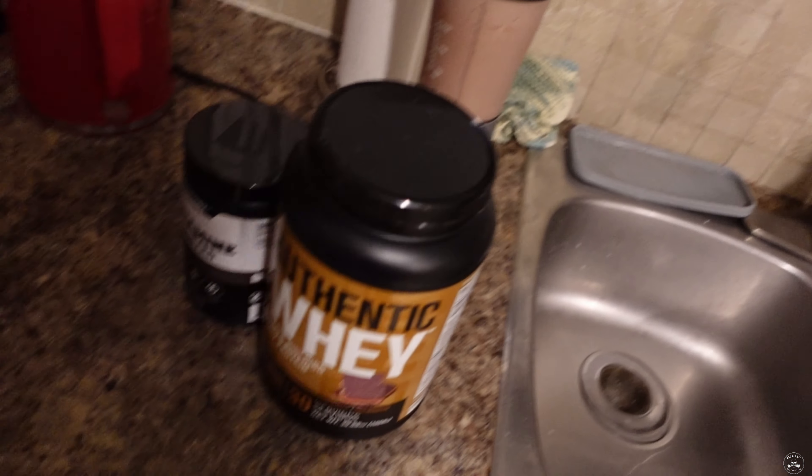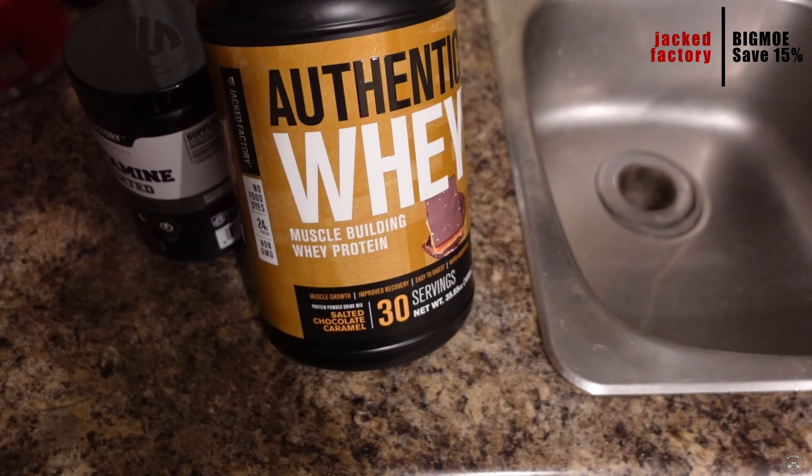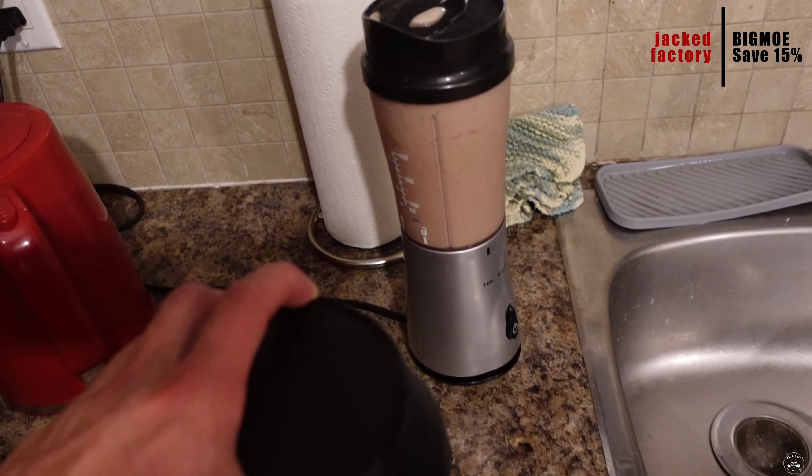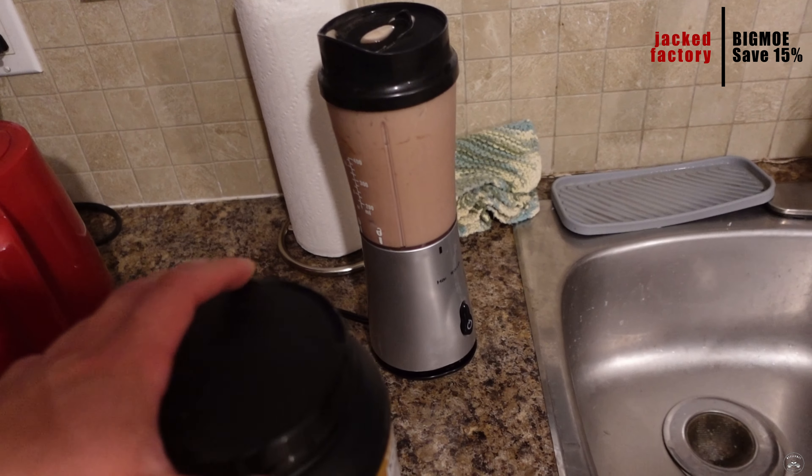I just woke up from a nap right after that meal — passed out on the couch. For meal number six, the last meal: two scoops of Jack Factory Authentic Whey in salted chocolate caramel flavor, plus two scoops of glutamine blended up with ice into a shake. Plan is to drink this and get right to bed. Thanks for watching guys — hope you enjoyed my starvation diet and what it takes to get shredded. See you on the next one.